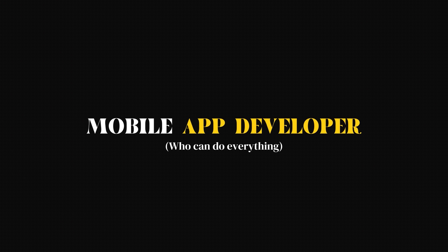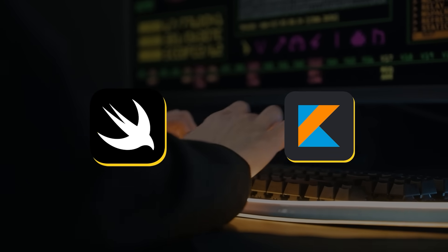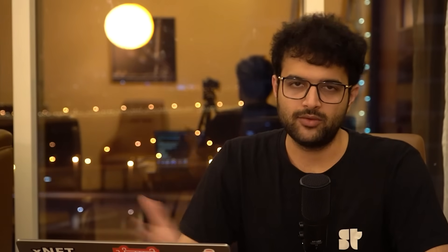The second role is a mobile app developer who can do everything — Android apps, iOS apps, and is comfortable with Flutter and React Native as well. If you've built an app in each one of these, deployed it on the App Store or the Play Store, you're basically good to go. You can handle end-to-end frameworks for any company because most companies use one of these four frameworks: Swift, Java or Kotlin, React Native, and Flutter.